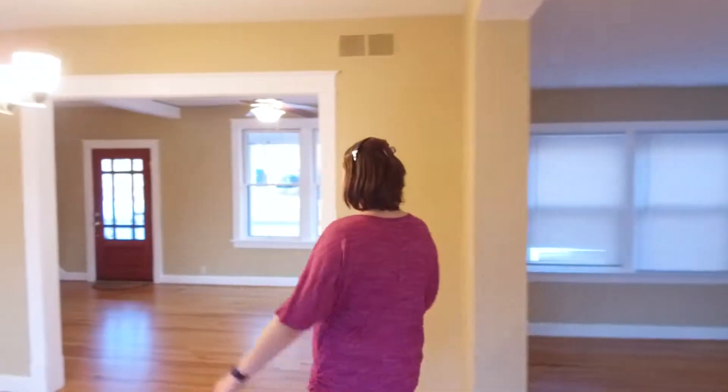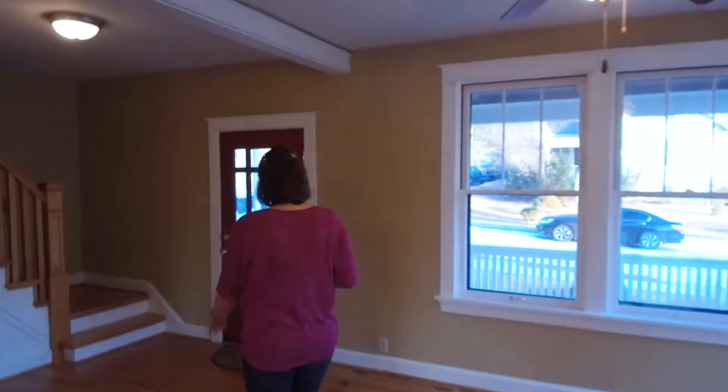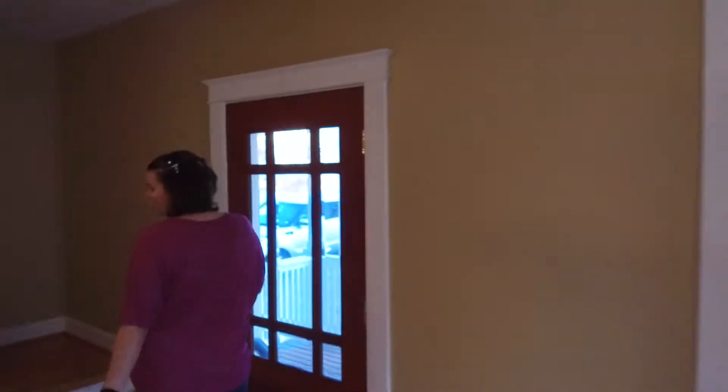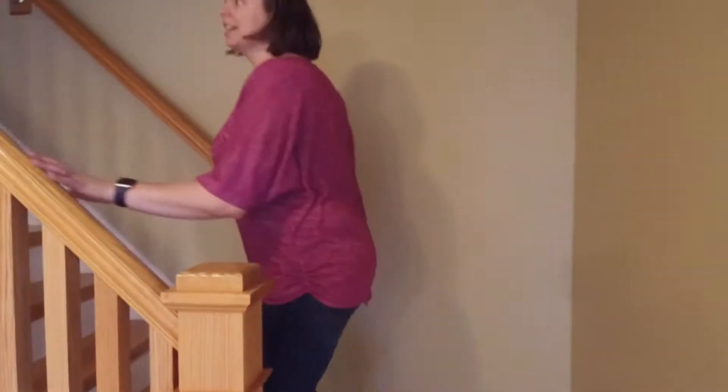So let's go ahead and head upstairs and see what's up there. Your hardwood floor stairs are right off of the main entrance and they're going to take us up to the second floor, where there's more hardwood through the rest of the home.